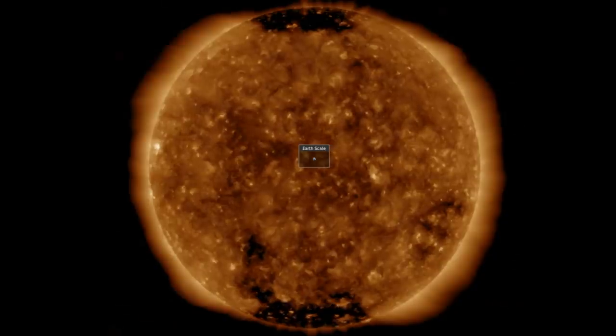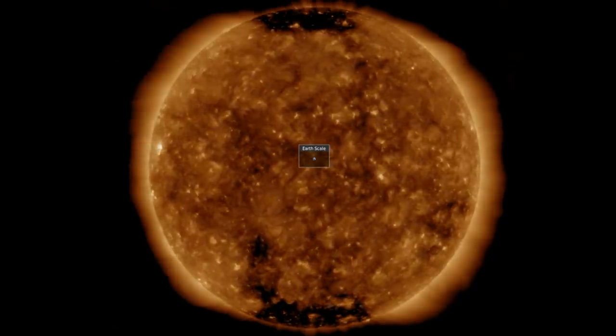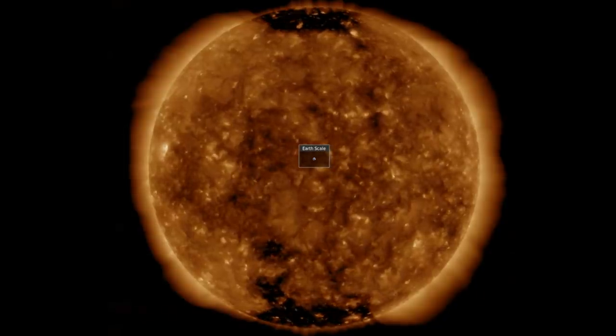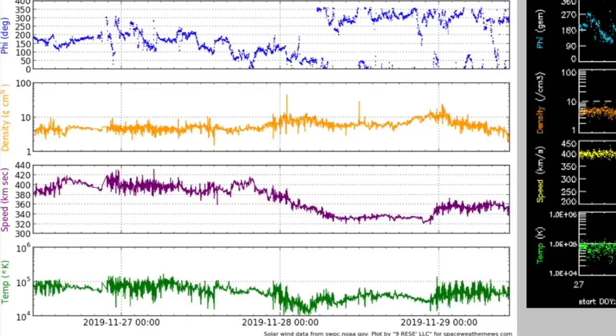Southern coronal hole trailing portions swinging through, next northern opening not yet visible. No sunspots or eruptions heading at Earth. There was a phi angle shift in the solar wind yesterday — up top in blue is that flip of the phi angle — but the stream intensity has been dropping out and remains low this morning.